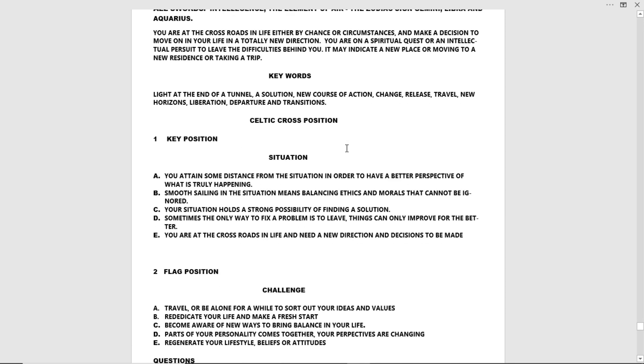Here are the keywords: light at the end of the tunnel, a solution, new course of action, change, release, travel, new horizons, liberation, departure, and transitions.